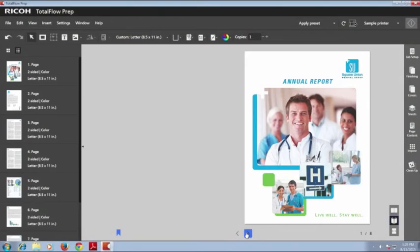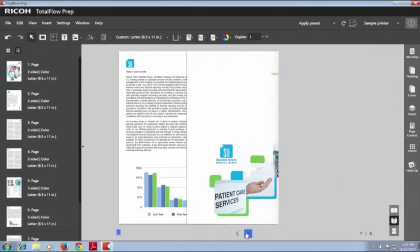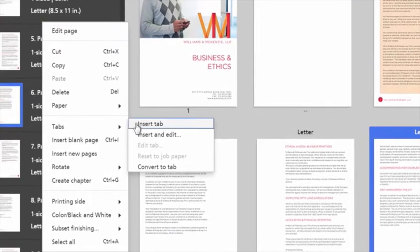A really valuable capability in Prep is what we call ReaderView. This is a perspective of the job as if it was already printed. When designing the tabs functionality, our goal was to allow the user to be able to set them up with as little as two or three clicks.